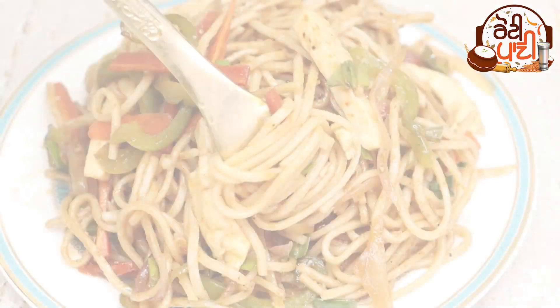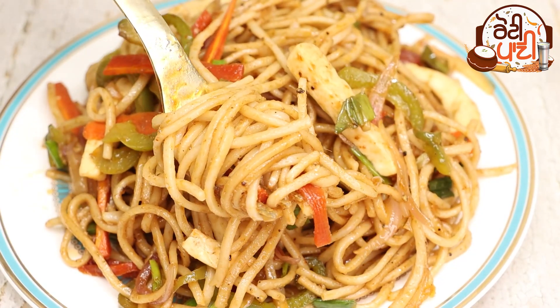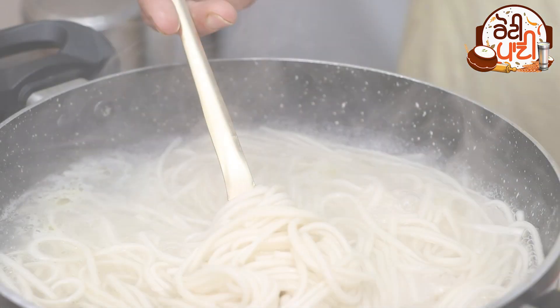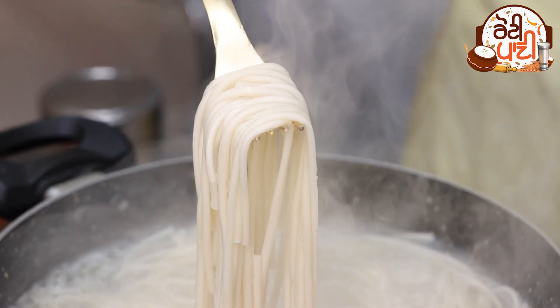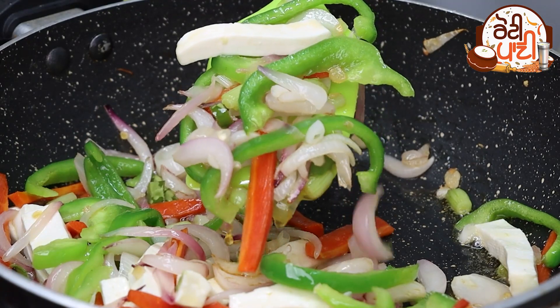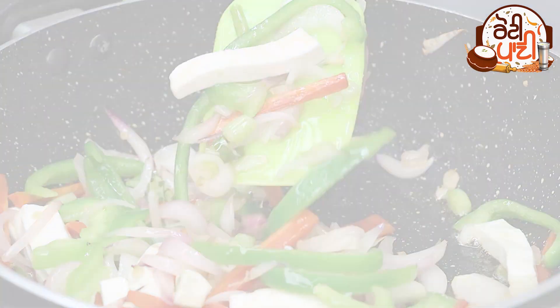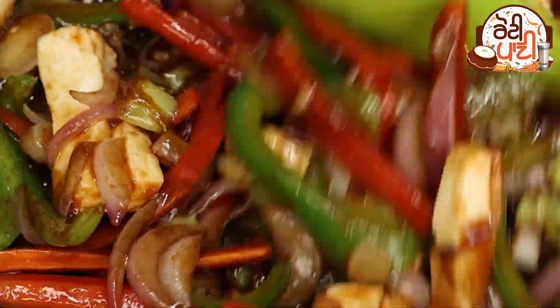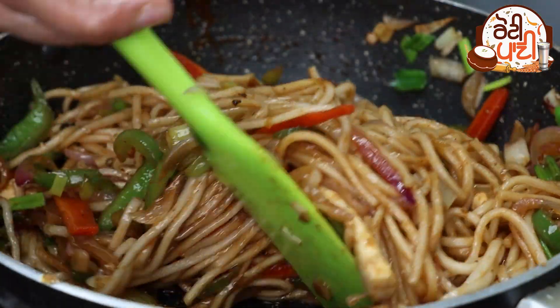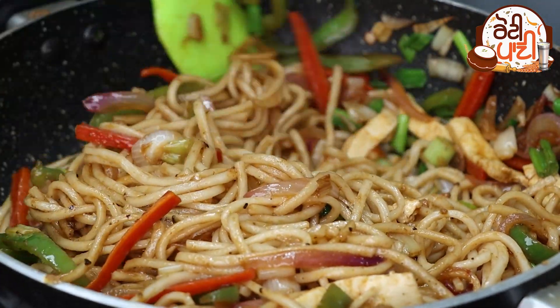Thank you for joining us. When it comes to lockdown, we miss restaurant-type noodles — we missed all the food. Today we have a recipe for noodles which is very good for kids. Let's see what they want to eat.